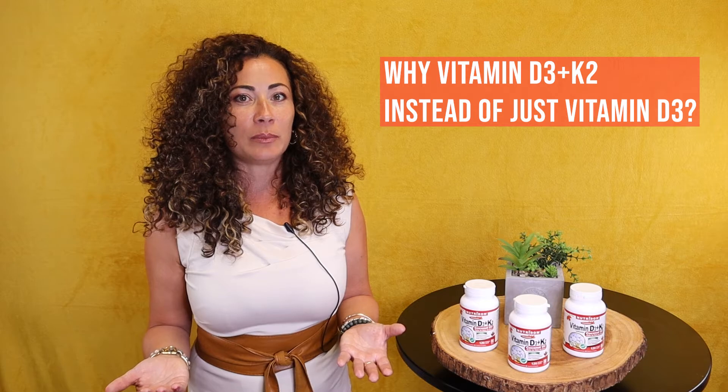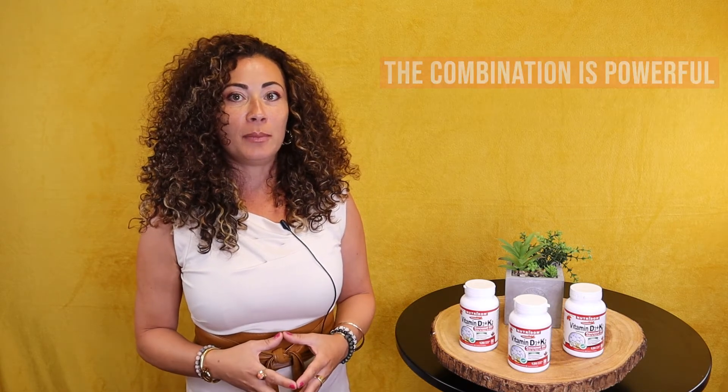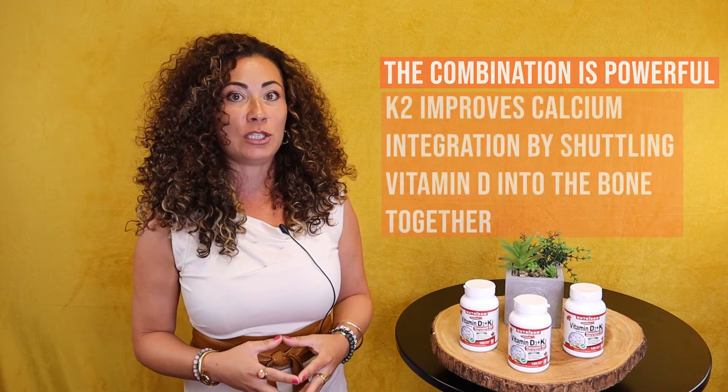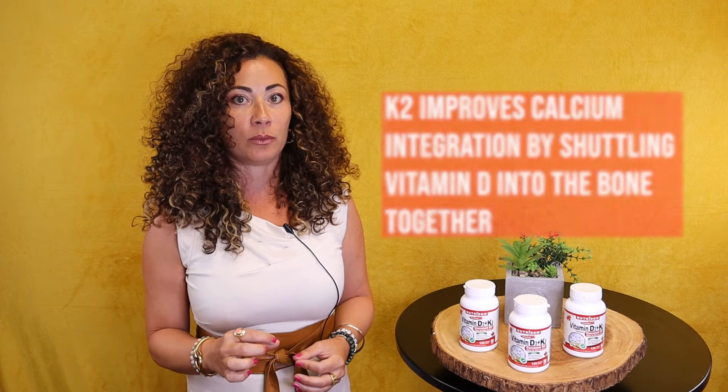So why vitamin D3 plus K2 instead of just vitamin D3? Well, the combination is powerful because K2 improves calcium integration by shuttling vitamin D into bone.